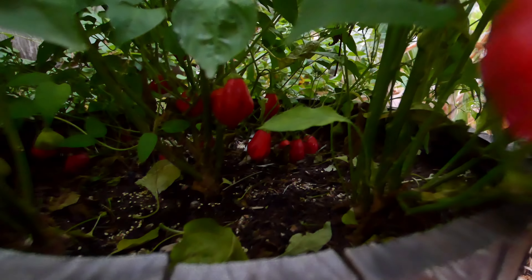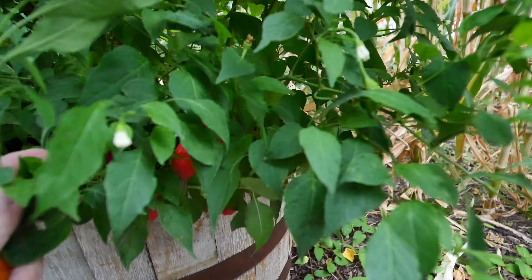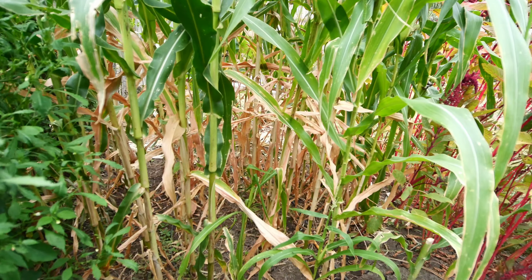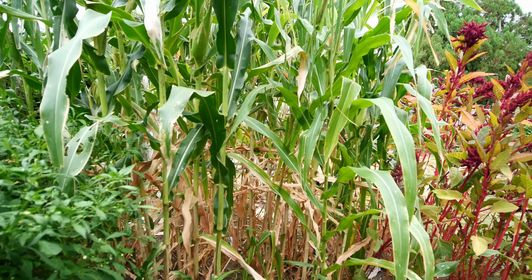Tons of peppers still coming on. The corn is doing good. It's all drying now. We had a couple days there where we could eat some sweet corn when it was milky.